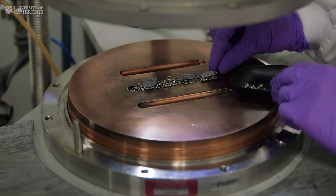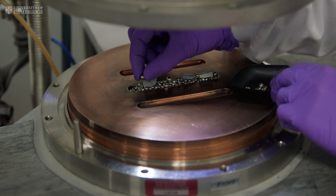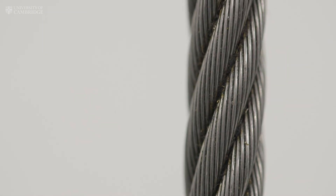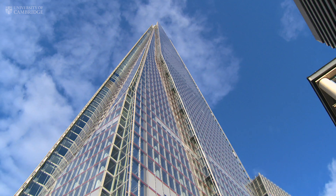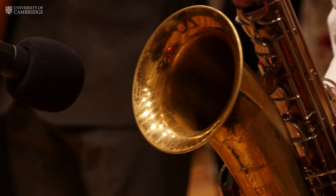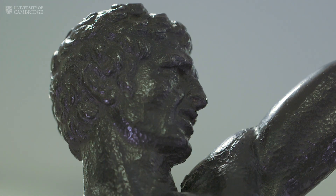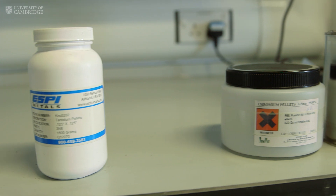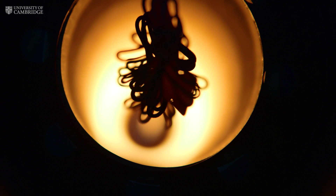Alloys are mixtures of metals, sometimes with some non-metals thrown in. Almost all the metallic materials we use day to day are alloys. The most widely used alloy is steel, which is an alloy of iron and carbon. Other common examples include copper alloys like brasses and bronzes. The alloys we use in jet engines are called superalloys — very special alloys that we create by mixing different elements in nickel. They're called superalloys because they have exceptional properties, particularly at high temperatures: great high temperature strength and resistance to corrosion.